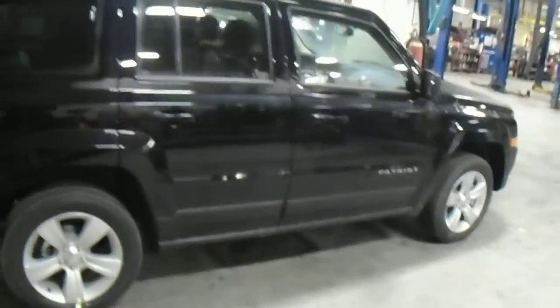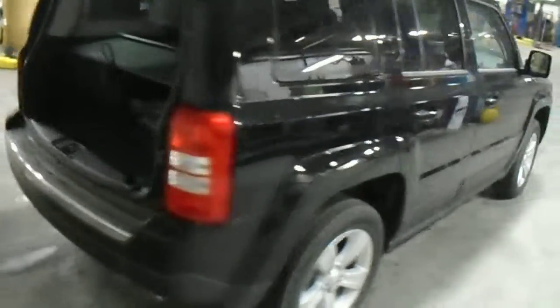I'm just going to walk around and show you the back, and what kind of storage space you have available. It comes with a privacy screen that's completely removable, and 60/40 fold-down rear seats that fold completely flat.